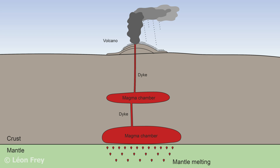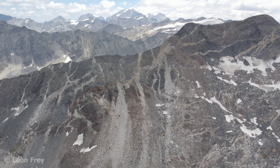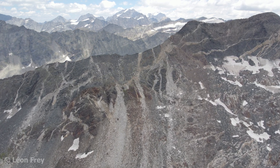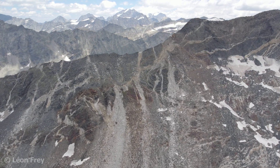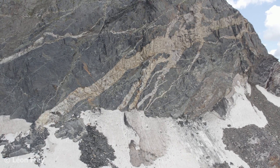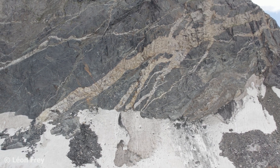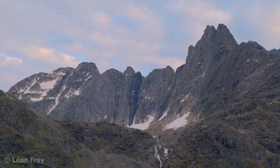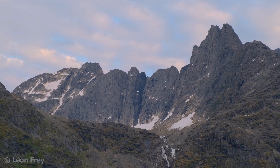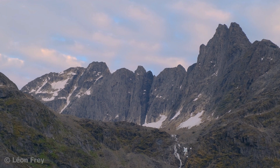In the crust it moves along cracks, so called dikes. These bright colored areas are dikes. They opened a few kilometers under the Earth's surface due to the pressure of the magma. Some of the magma remained in the cracks where it solidified to form these bright colored rocks. In this shot we see a big dike in Greenland — it is about 2 billion years old, so magma flowed through these rocks a very long time ago.